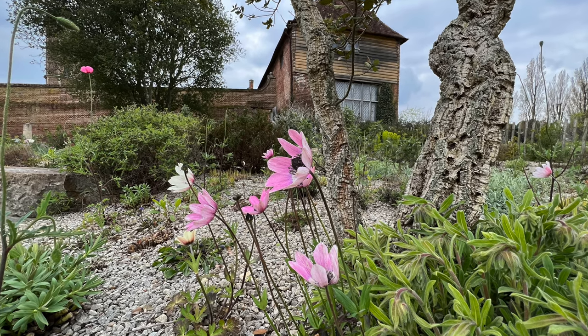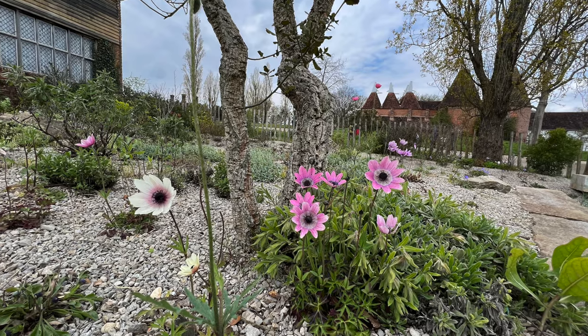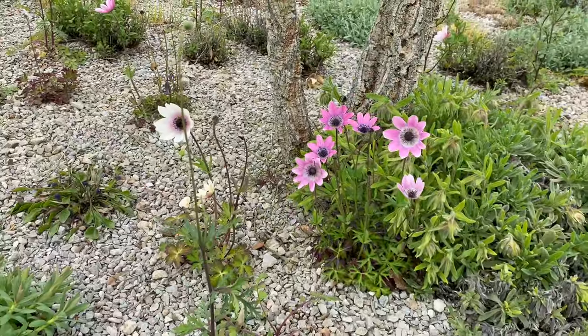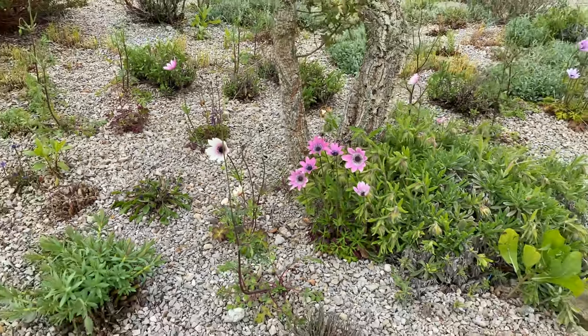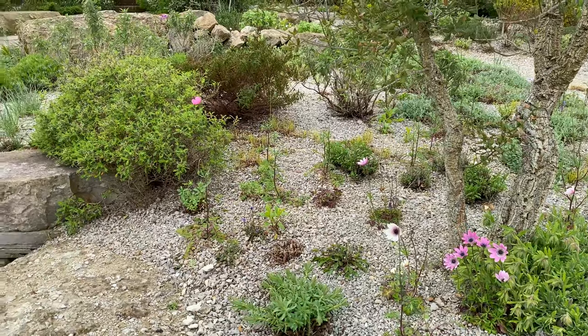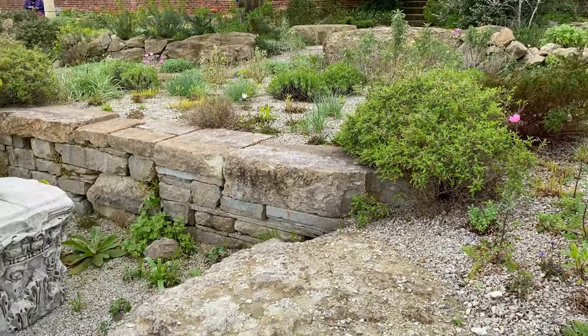It loves gritty, free-draining beds and sunshine, and as they establish, healthy plants should become more and more floriferous over time. Although they look at home in this environment of gravel-dressed beds and are very well suited to rockeries, they will also naturalise in grass, reflecting their native grasslands habitat.